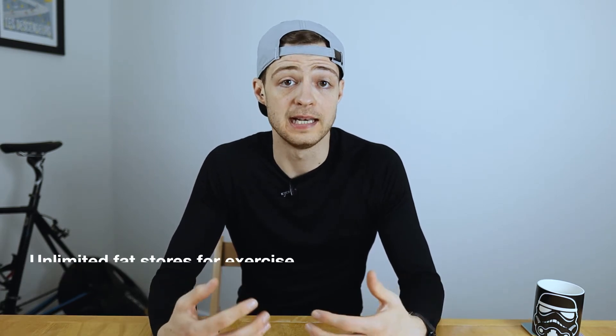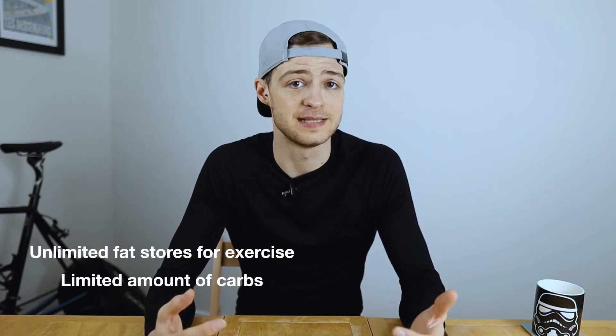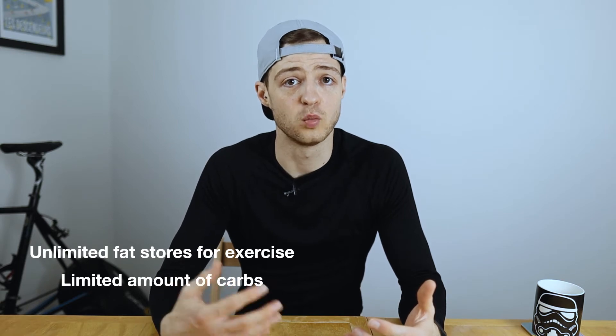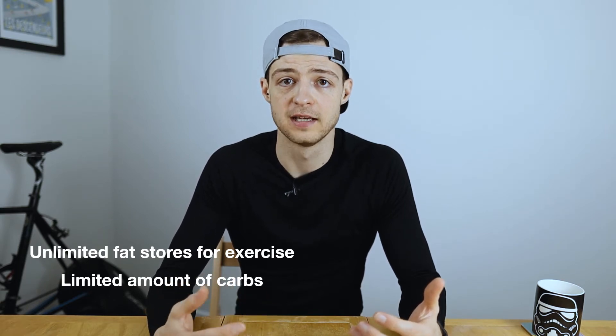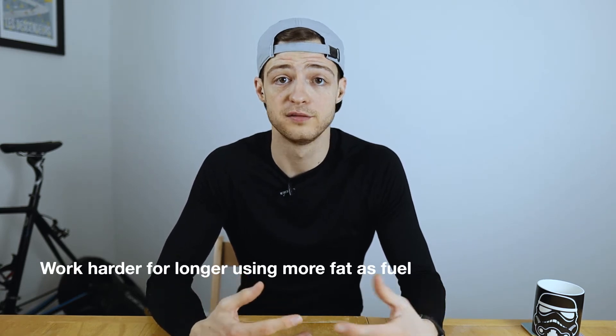Now let's quickly jump on that and talk about the aim of this strategy. So we want to get better at using fat as a fuel source. And why? Because we've essentially got an unlimited amount of fat when it comes to exercise, but we've only got a limited amount of carbohydrates. And the problem is that as we work harder we start to shift away from using fat as a fuel source and primarily use carbohydrates. So by improving our ability to use fat as a fuel source, we spare the amount of carbohydrates we use in exercise and hopefully can work harder for longer.